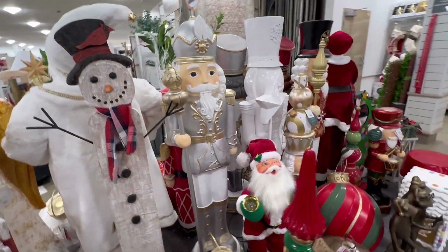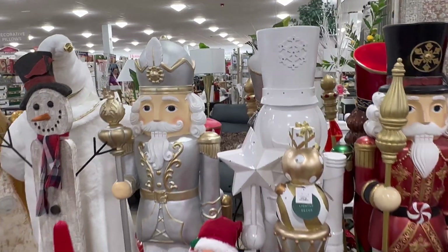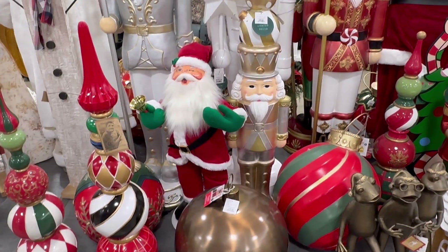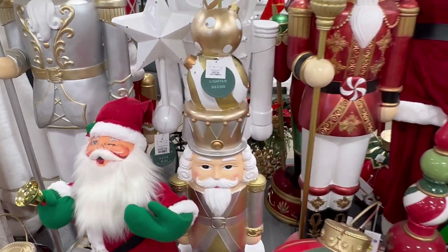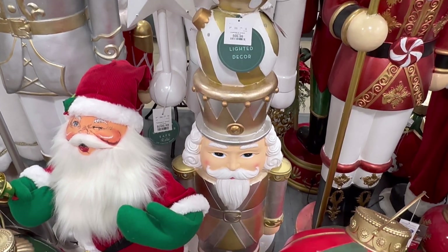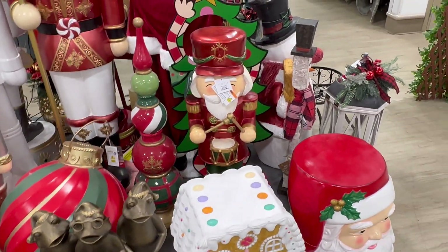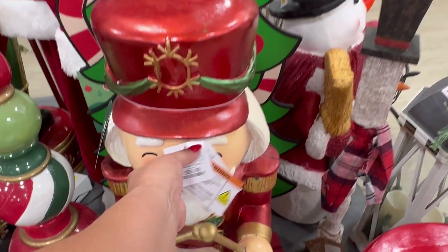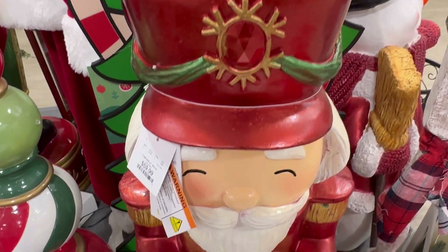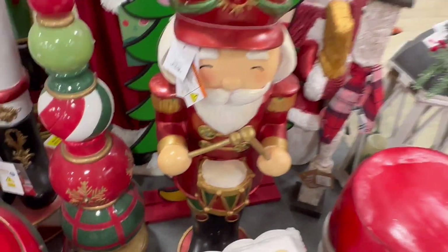Let me show you real quick what they have right here. I don't see the Santa Claus — oh, he's over there on that side, because they moved everything right here. Look at this guy right here — he's $99. $99 for this nutcracker. Oh, look at this one — $60 for him. He's actually cute. He's really cute.